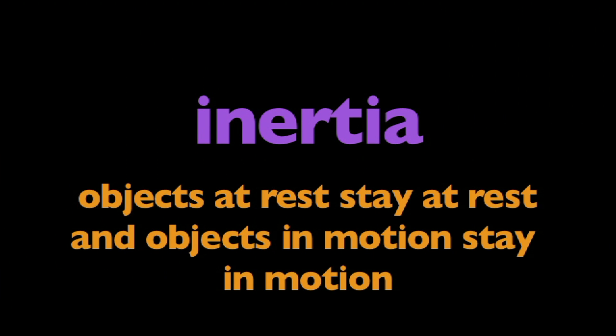In this program, we are going to learn about inertia. What is inertia? Inertia means that objects at rest stay at rest, and objects in motion stay in motion.